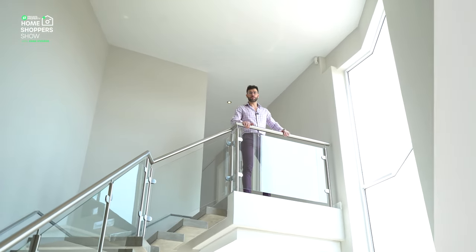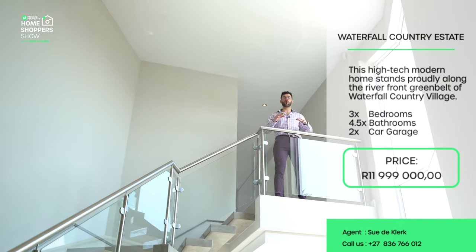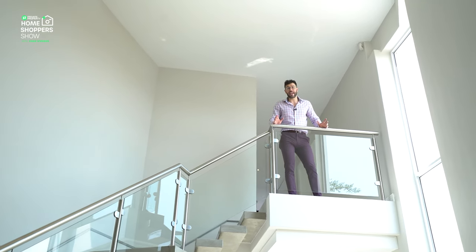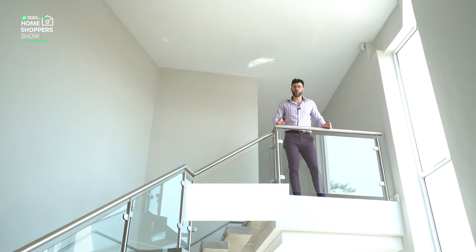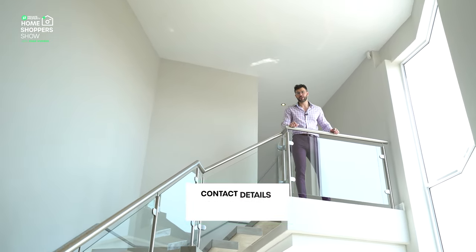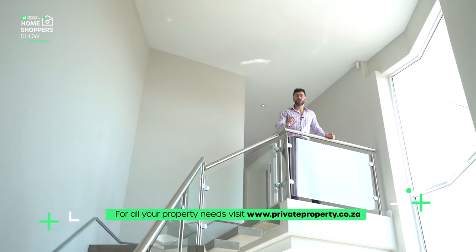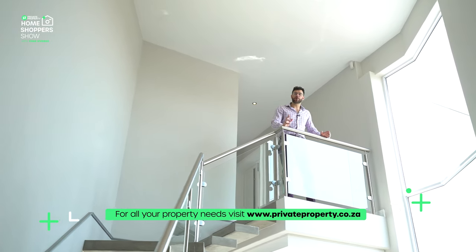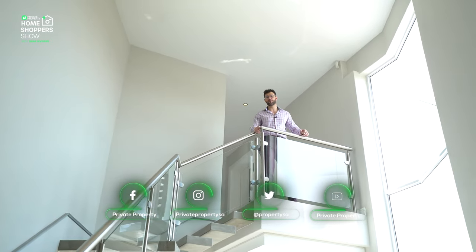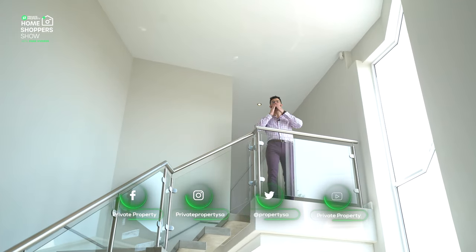There we have it, ladies and gentlemen — this home with a price tag of 11 999 000 rand is on the market waiting for your offer. A big thank you to Javits for letting us tour this home as well as Suda Clack, the agent — all the details are on screen and in the description. We tour some of the most incredible homes every single Friday here on the Home Shopper Show on Facebook and YouTube, so don't miss out — thank you and we'll see you again soon.